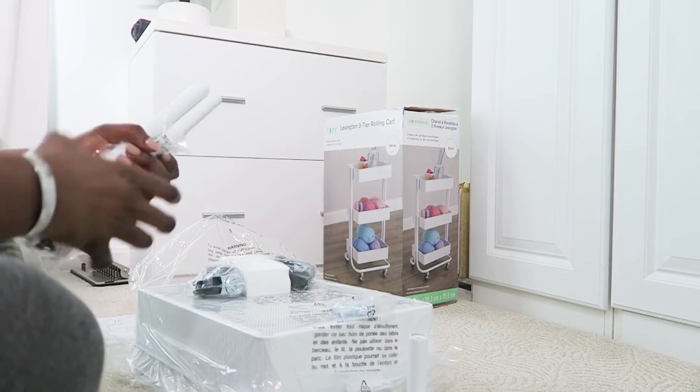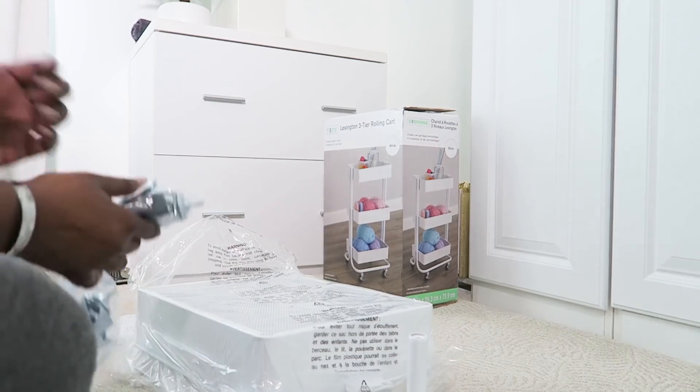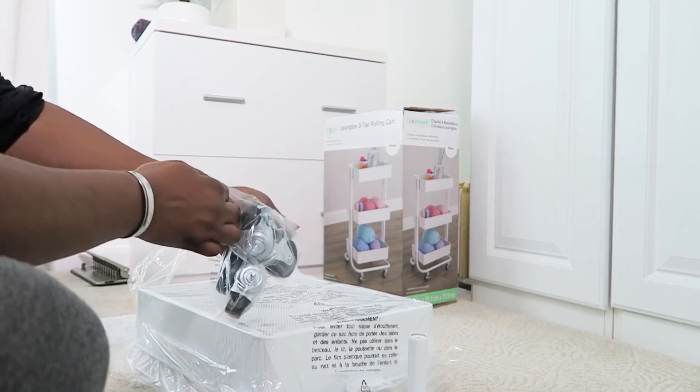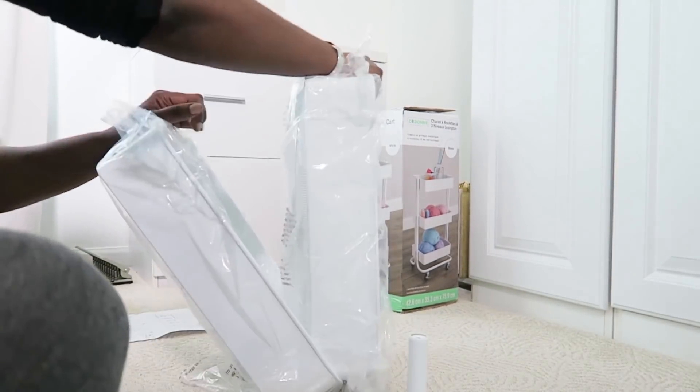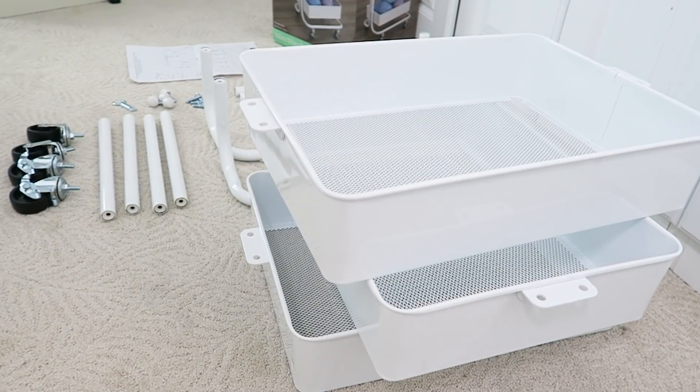I tend to love those carts that you can find in Ikea and Michaels — they look like this because they have so much space and are easy to roll around. This one I got from Michaels, I think it was like 39 bucks, which is a great price for it.